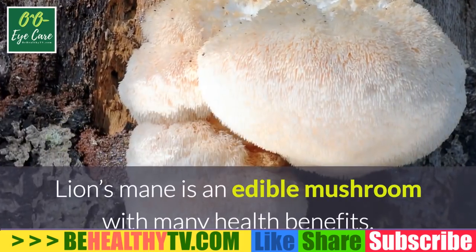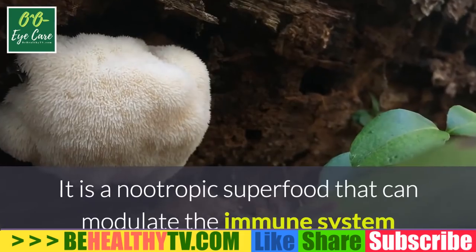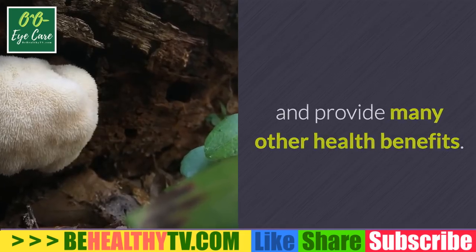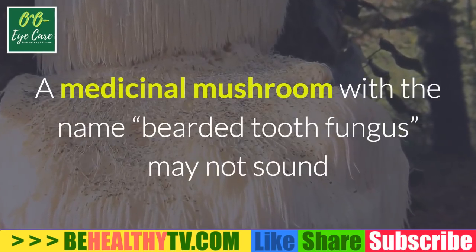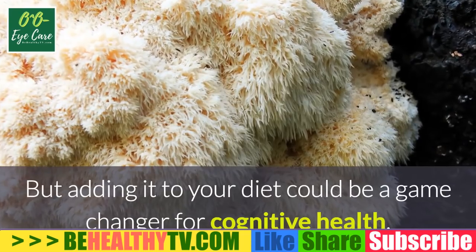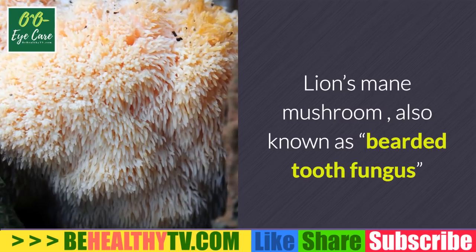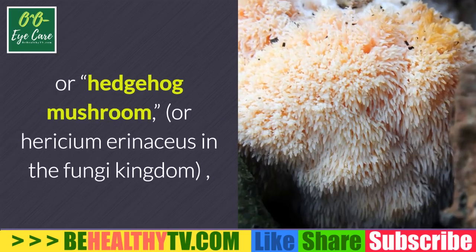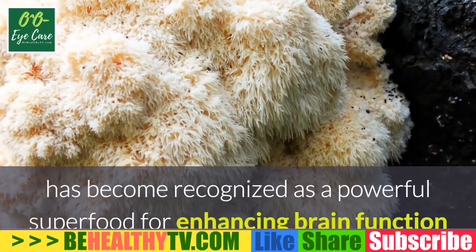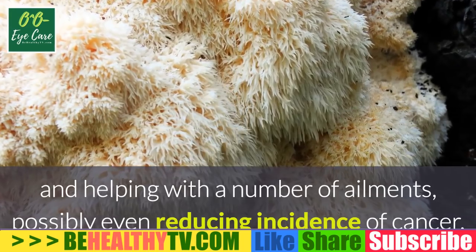Health benefits of lion's mane mushroom. Lion's mane is an edible mushroom with many health benefits. It is a nootropic superfood that can modulate the immune system. A medicinal mushroom also known as bearded tooth fungus, hedgehog mushroom, or harishama — in the fungi kingdom — has become recognized as a powerful superfood for enhancing brain function.